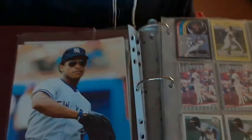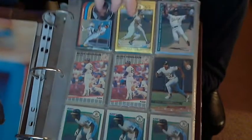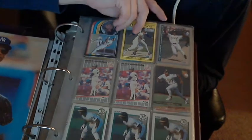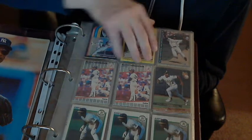Okay, here we go. We'll start here — this makes no sense why we're starting here, because it's Score. Score cards suck. So there's some Yankee Score cards, these are around '91, '90, '89.